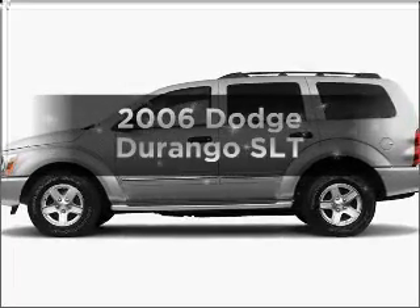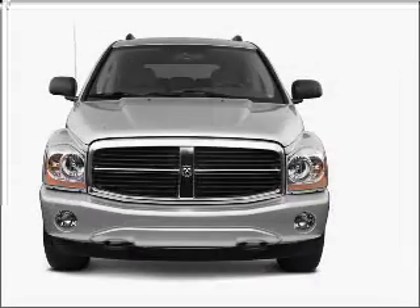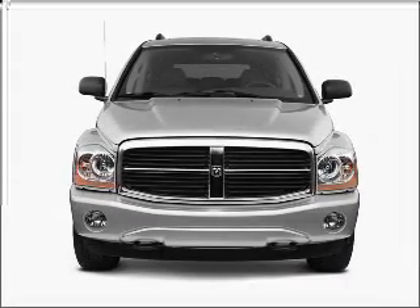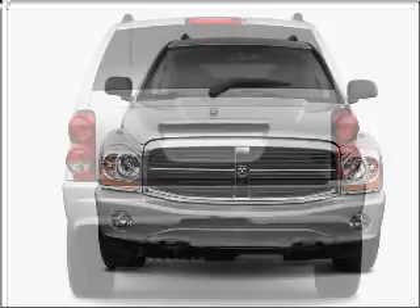Presenting the 2006 Dodge Durango. Find everything you want in a ride under one roof with this vehicle, featuring a powerful eight cylinder engine connected to a smooth shifting automatic transmission.